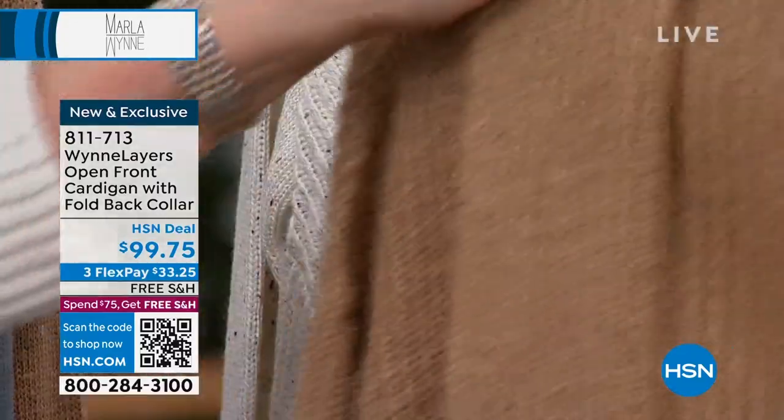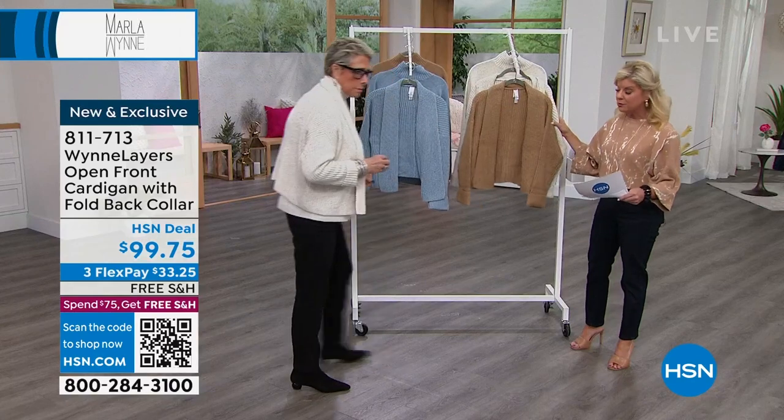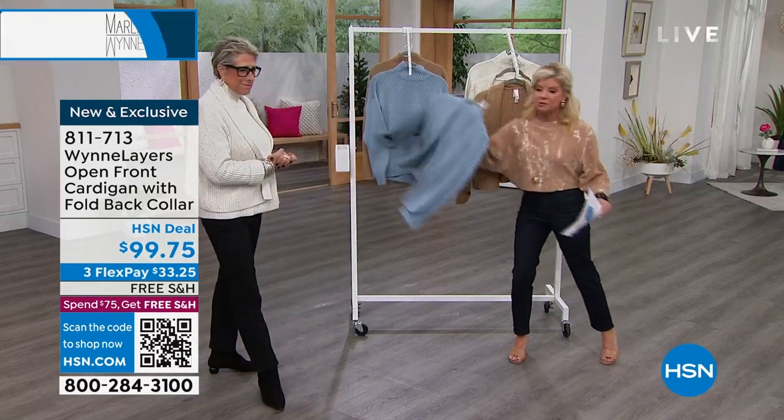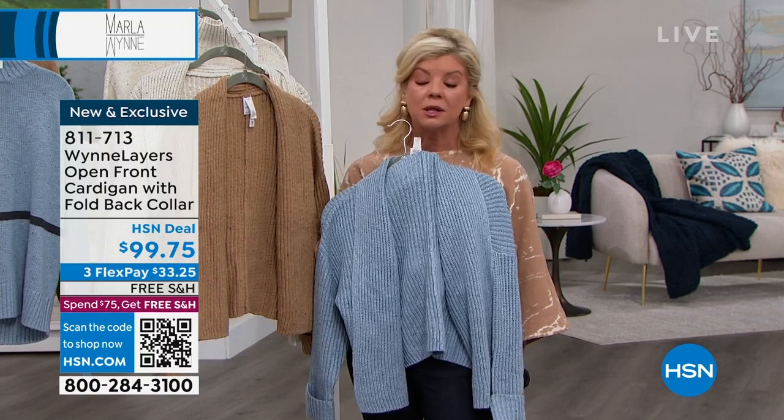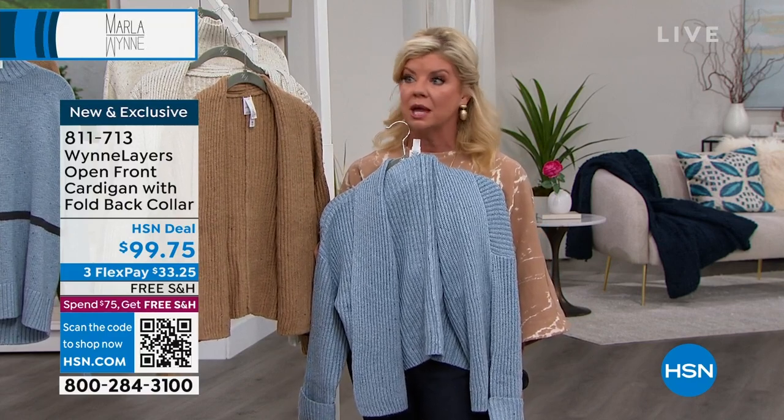That cream color — extra extra small through size 3X available for you. I want to hold this up next to the indigo. It's great with the indigo, or the light denim that Sonia had on earlier.